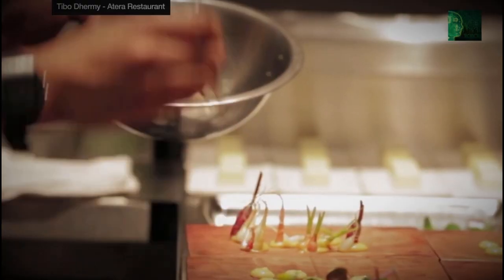Farm One believes their smaller farms, located close to customers, can provide most if not all of the specialty produce needed for tomorrow's cities.